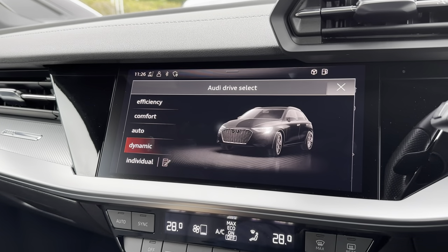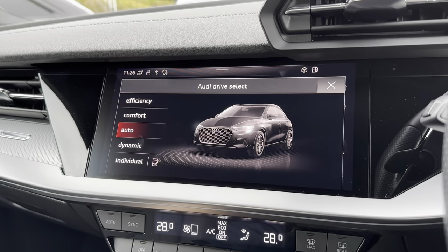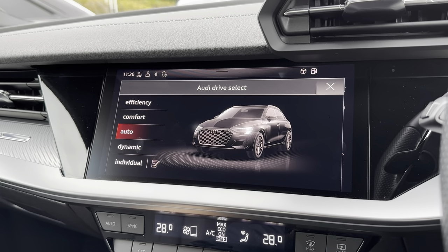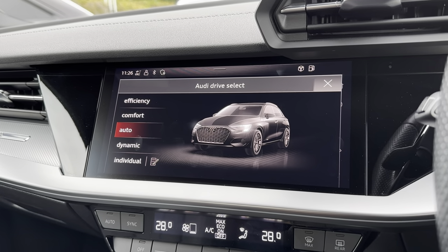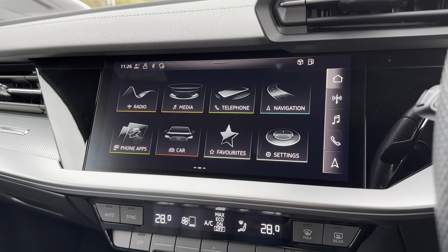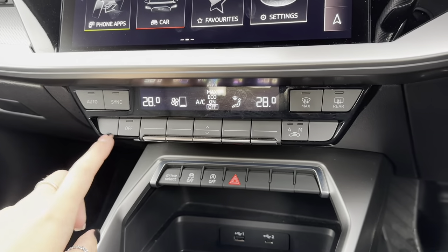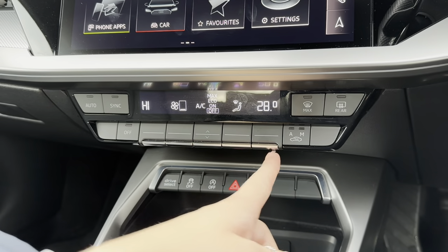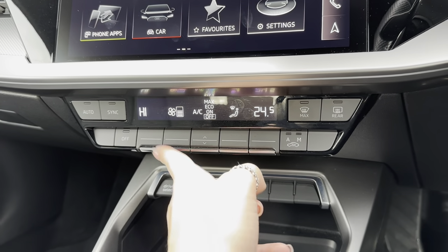Another feature included is the Audi Drive Select, which allows you to change the way the car drives and feels to best suit you. You can choose from Efficiency, Comfort, Auto, Dynamic, and even an Individual setting. Continuing down the centre console, you have dual climate control. The great thing about dual climate is that you can adjust one side of the vehicle without affecting the other, so you can tailor the climate to both driver and passenger.